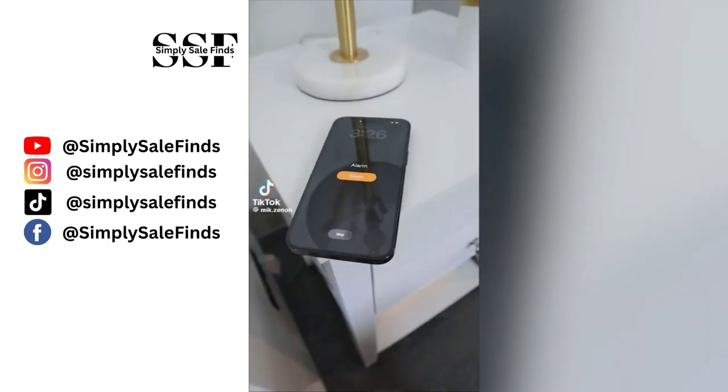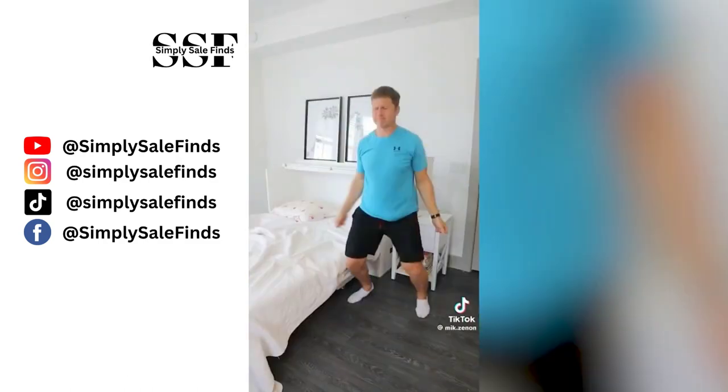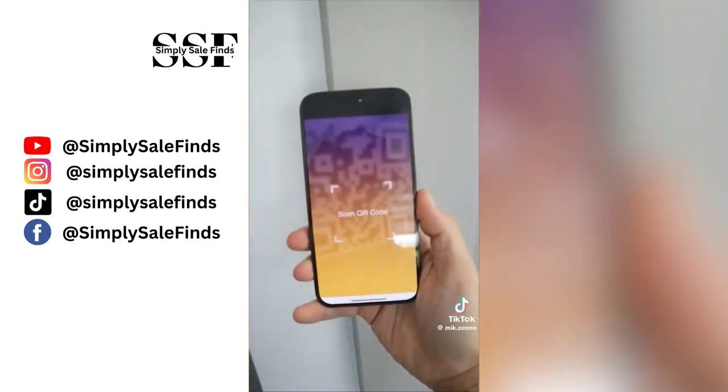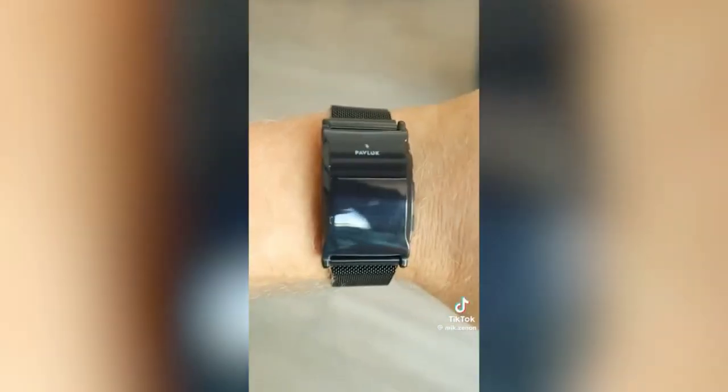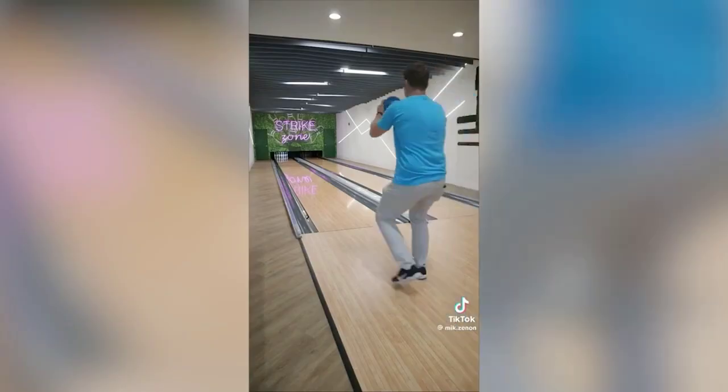If you sleep through your alarm, this gadget goes around your wrist and shocks you awake — it only stops when you do jumping jacks or scan a QR code in another room. And this Power Block 3 will shock you when you think negative thoughts, to help you stop negative thinking and enjoy your life.